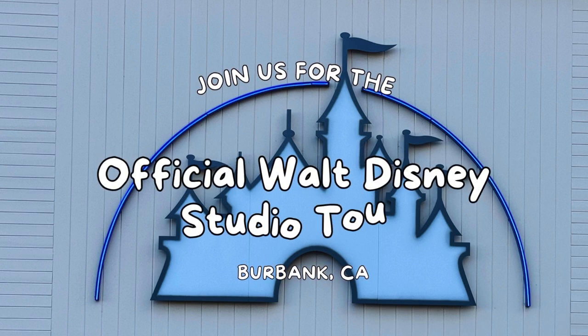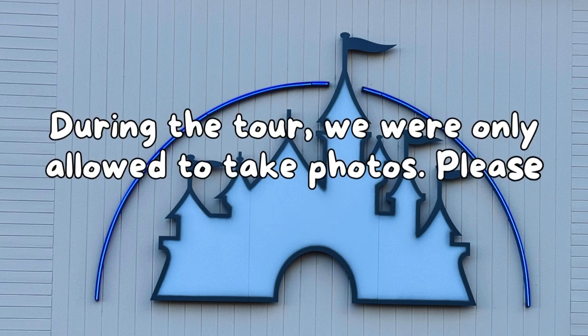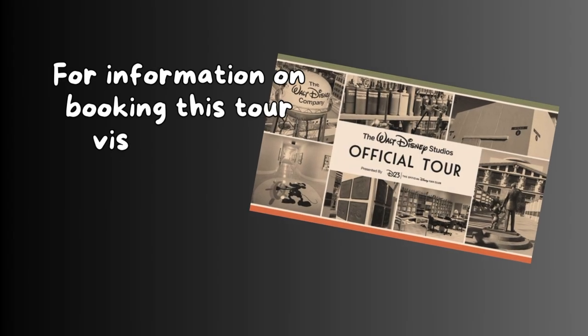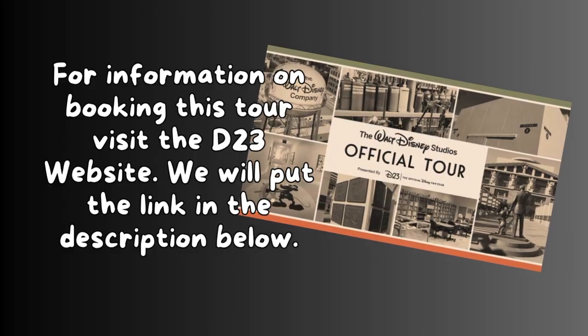Join us for the official Walt Disney Studio Tour in Burbank, California. During the tour, we were only allowed to take photos, so please enjoy our photo journey. For more information on booking this tour, visit the D23 website — we'll put a link in the description below.